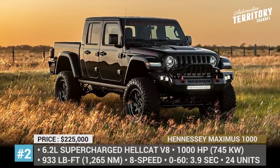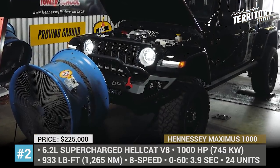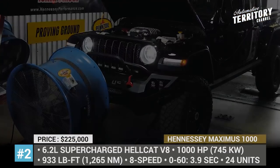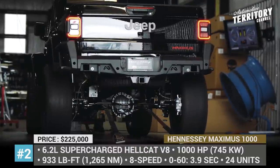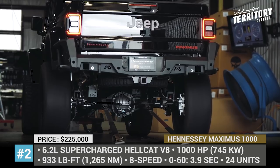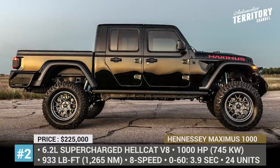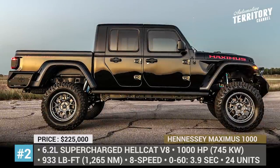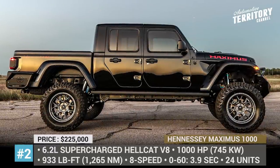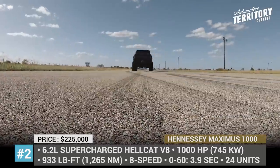Maximus 1000. With 280hp, 1,700-pound payload and 7,000-pound towing capacity from the factory, the stock Gladiator does not seem like an underpowered machine. However, this did not stop Hennessey from waving its magic wand and turning it into a truly unseen off-road beast. Named after Maximus from the movie Gladiator, this is the most badass version of the Jeep truck ever built.